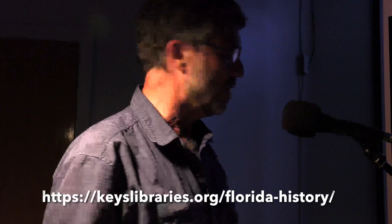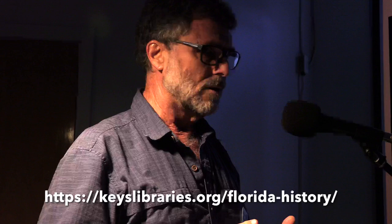We do a lot of outreach. We have a website — part of the Keys Library's website system. We are very active on social media, so follow us on Facebook, Instagram, Twitter. We publish every day 'this day in Keys history.' We've also recently launched a monthly blog called Island Chronicles, exploring different aspects of Keys history. Sign up for the newsletter at the website and it'll be sent directly to you once a month.